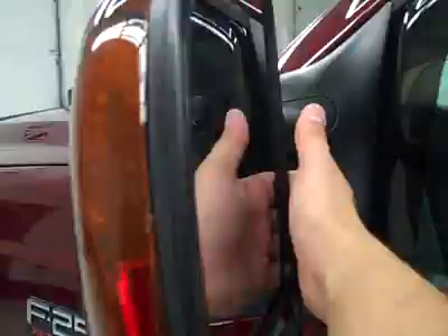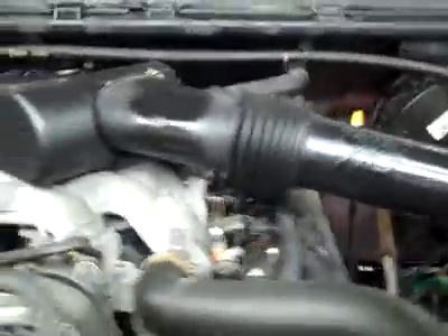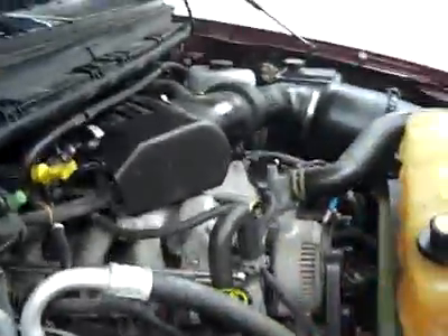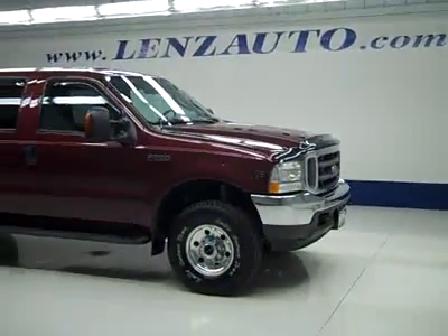Let's take a look under the hood. The rear view mirrors are heated, with signal pull-out tow mirrors. Nice clean engine bay, running very smoothly. If you'd like to see more pictures along with the full description, or to take a look at one of our other more than 450 trucks and SUVs, visit our website lensauto.com.